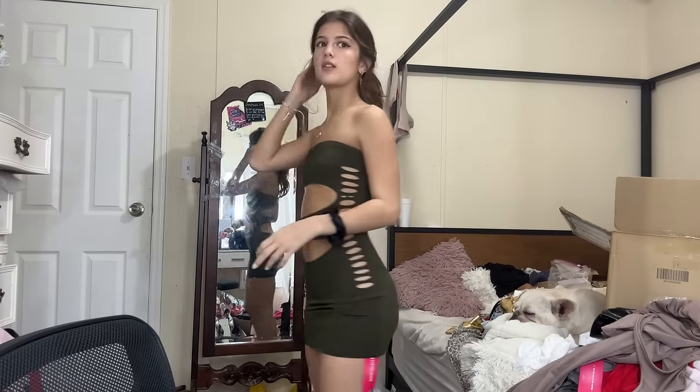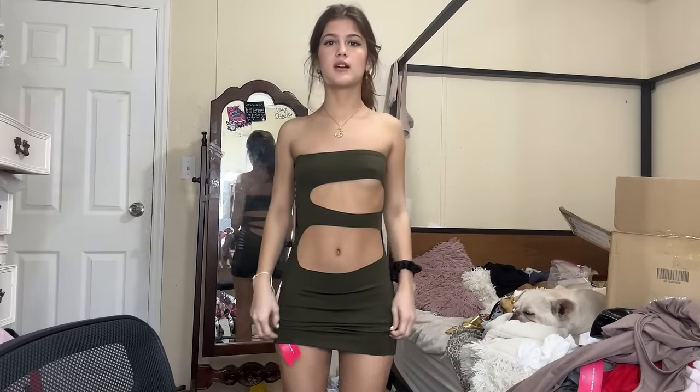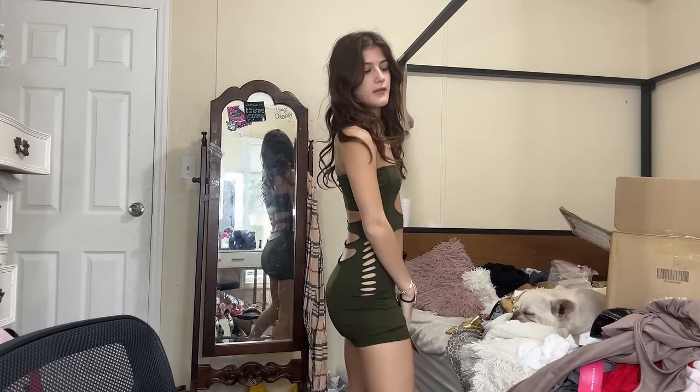This is the last dress, and I put it on the way you're supposed to wear it — no panties. This is it, and I guess it is the same design. This could actually possibly be the way to wear it, but it's just so revealing. I don't know why I got this or what I expected. It's cute, but super revealing. I think I would just wear this over a bathing suit. But yeah, guys — this is the last outfit of the haul. I have way more to go through, but that will be in the next haul.